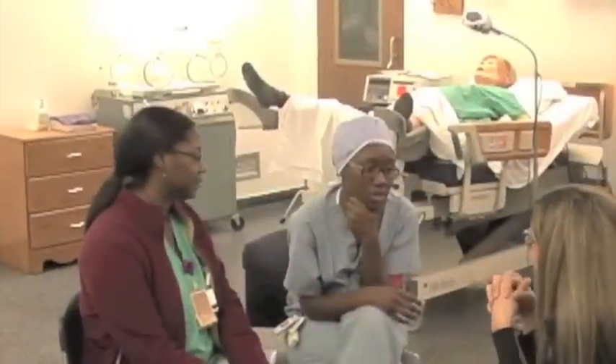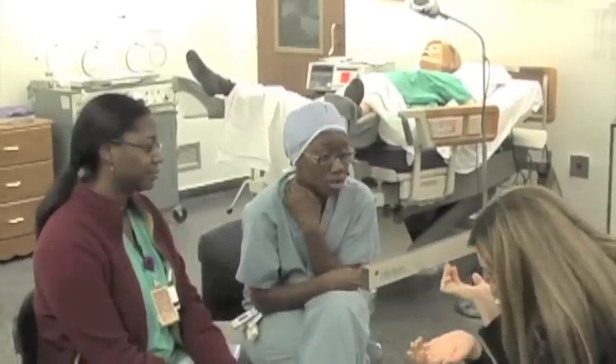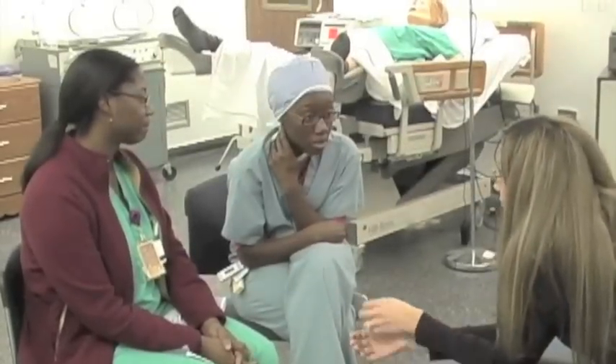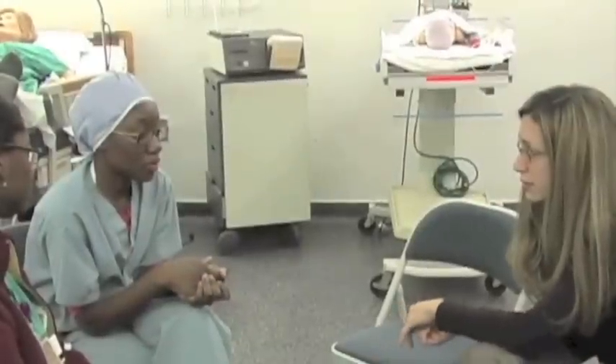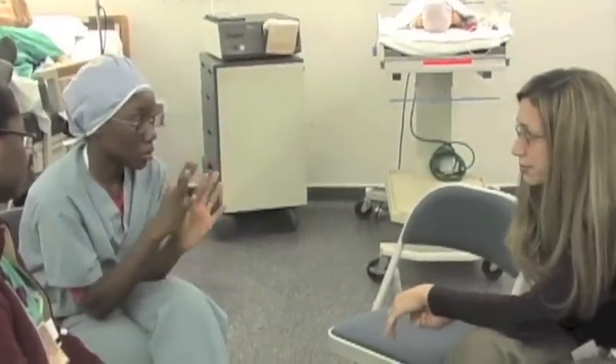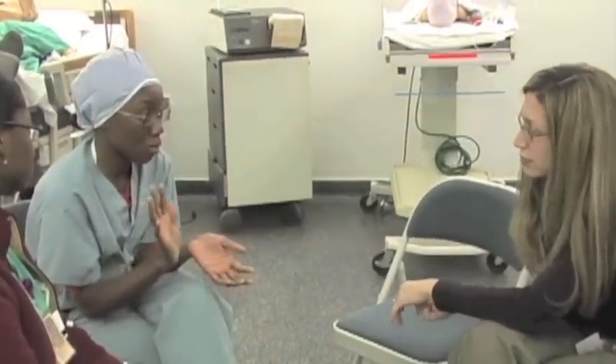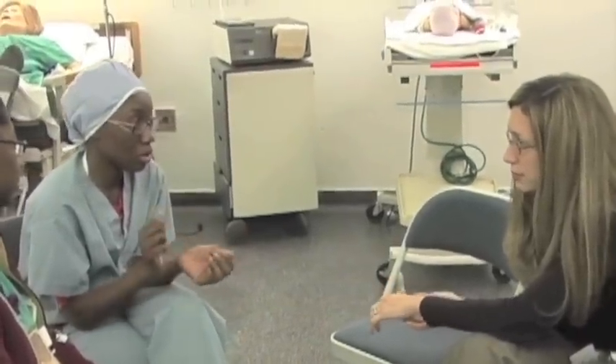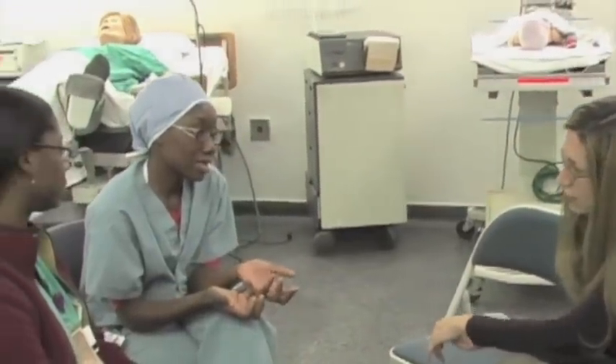Oh my God, what does this mean? Well, for right now it means that we can't do the cerclage. Ms. Sherilyn, do you remember some of the stuff that we talked about before going into surgery? Yeah, you said you were going to close my cervix up and I was going to have this baby a long time from now. That was what we wanted to do — we wanted to be able to put it in. We first went and we were looking at your cervix. We tried to push the bag away so that when we put the string around it with the needle, it wouldn't go through that bag. But it did.